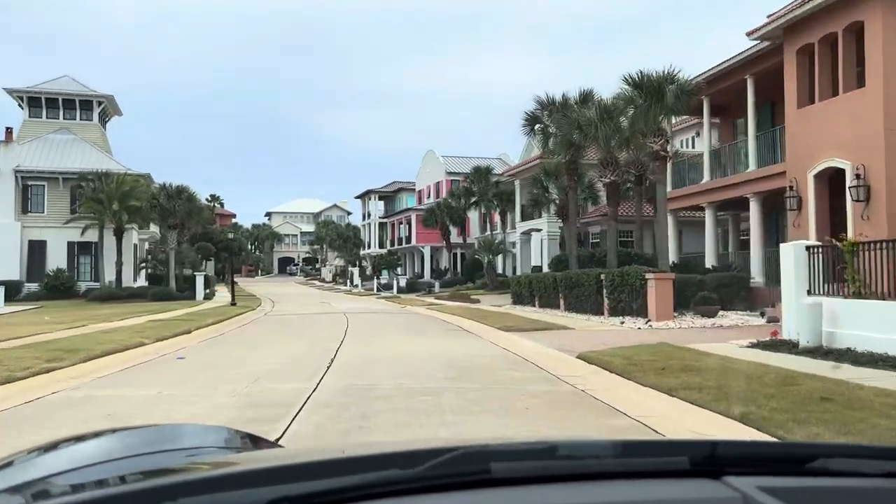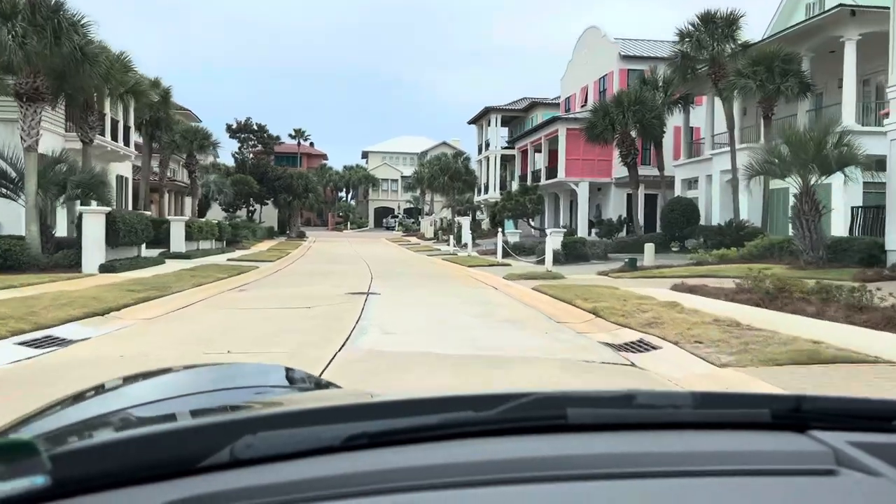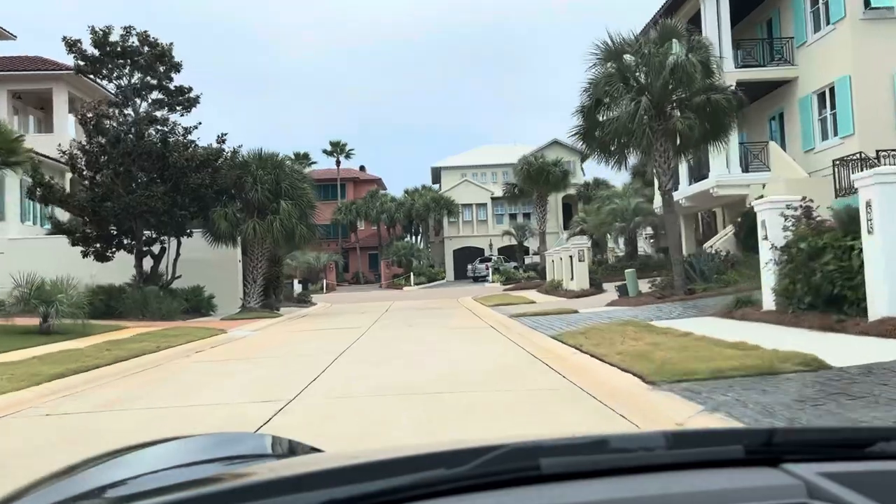Miramar Beach is the town next to Destin, immediately east of Destin. It's a little bit more upscale than Destin.